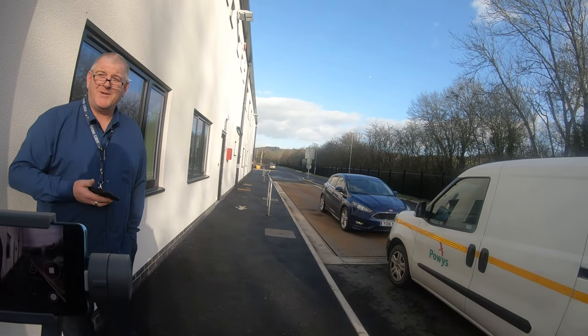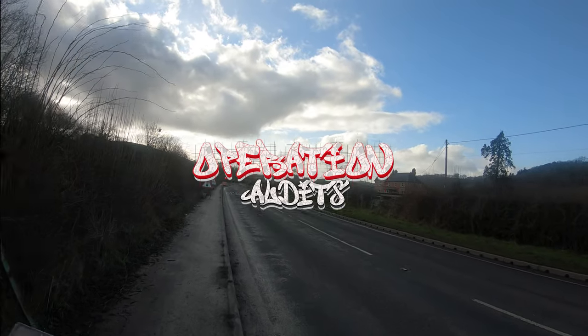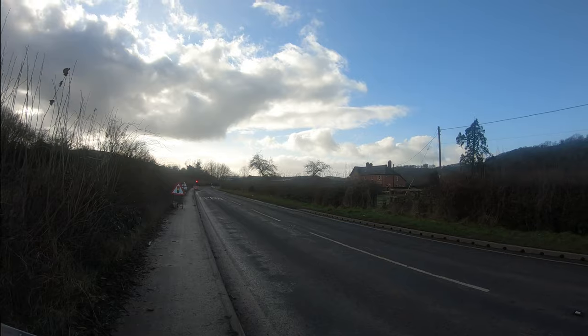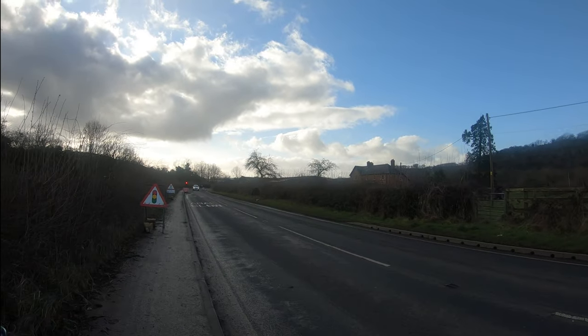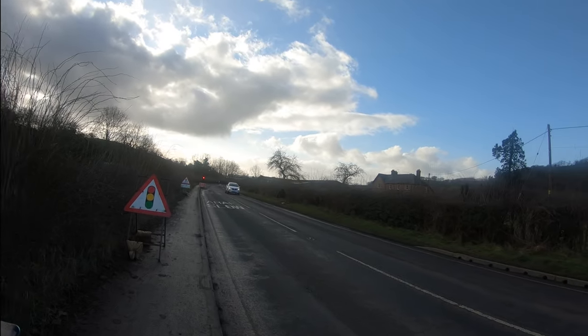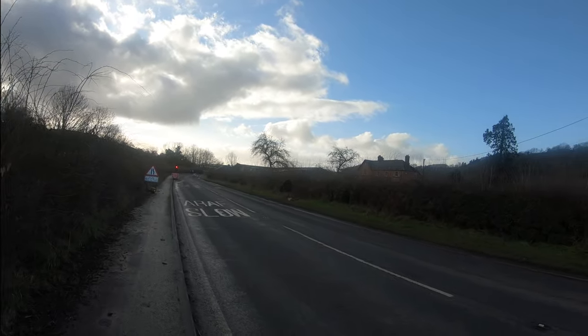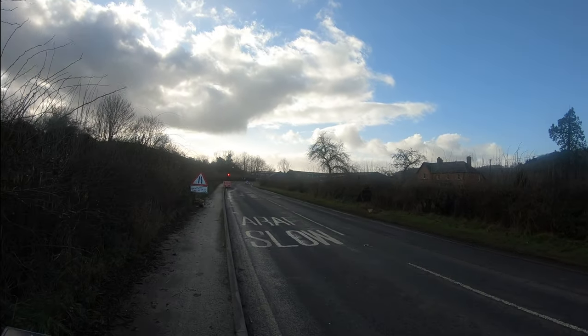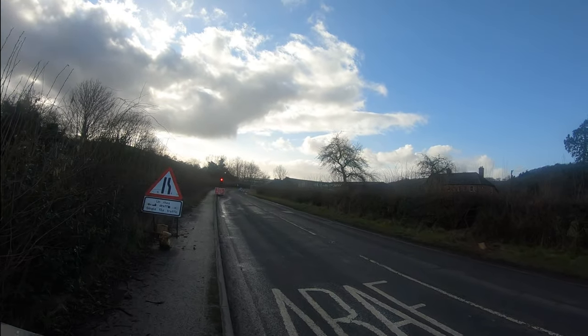Welcome back to the channel guys. Just having a little wander up this road to Abermule recycling plant. It's a place that's had a bit of opposition from the locals. I always like to have a look at a story just to see what's been going on around the areas. This was a public consultation over the proposed multi-million bulk recycling center.